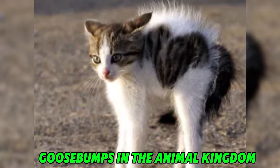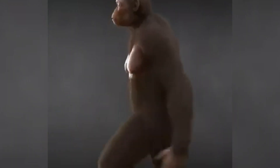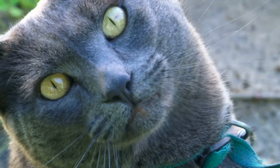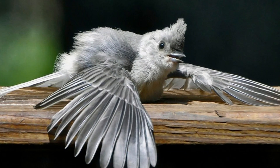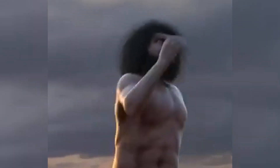Goosebumps in the animal kingdom. Humans are not the only species that experience goosebumps. In fact, this reflex is far more pronounced in animals with thick fur or feathers. Cats, for instance, arch their backs and raise their fur when they feel threatened, making themselves appear larger and more intimidating to predators. Similarly, porcupines raise their quills as a defense mechanism, and birds fluff up their feathers to trap heat during cold weather. These behaviors, driven by the same piloerection reflex, show how crucial this response has been across different species. The persistence of this mechanism in humans, despite its diminished utility, speaks to its evolutionary importance.